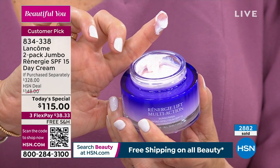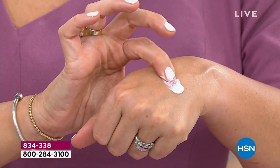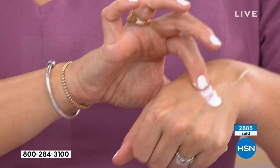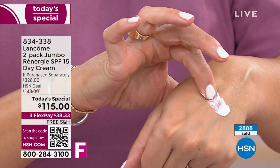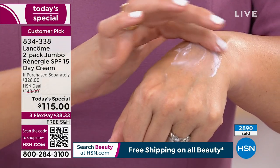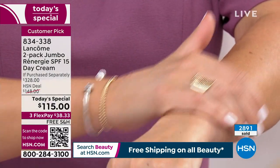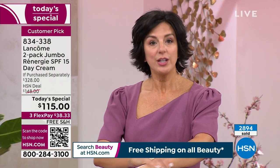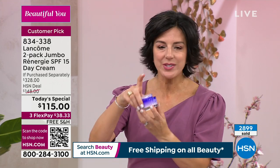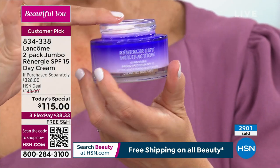When you apply, I want you to put that much — a pearl-sized or pea-sized amount. That's your face, your neck, and your décolleté. You could go all the way up to your elbow with this. So it's not a big pearl — it's the size of a pea. This one jar, if you use this daily as I'm recommending every morning, is a six month supply.